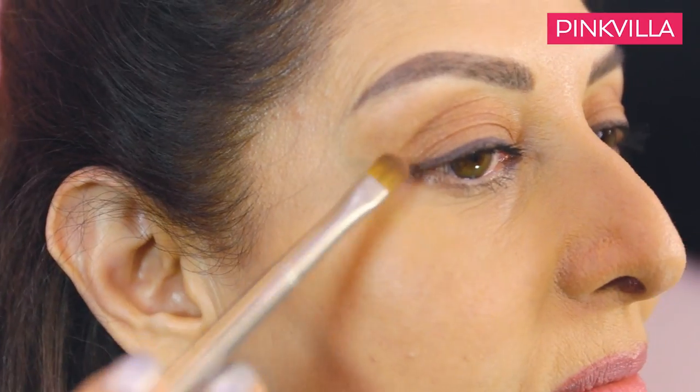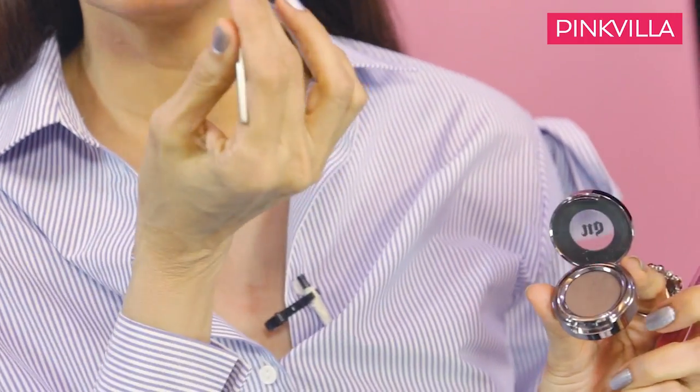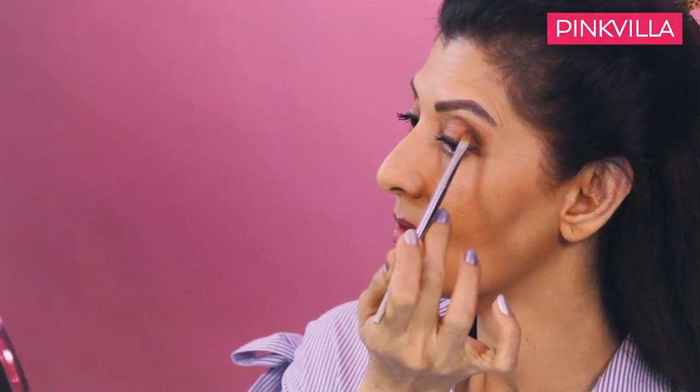I'm going to show you how to use this darker shade after I've used the bronzer to crease the eyelids, so that you get a more prominent kind of shape. Now that I've finished the crease on my eyes to emphasize the eye look and the drama.